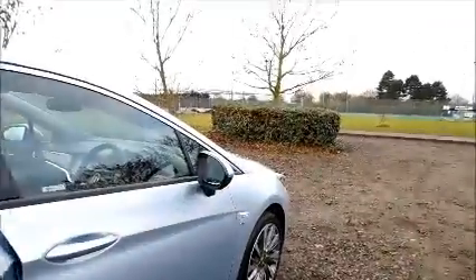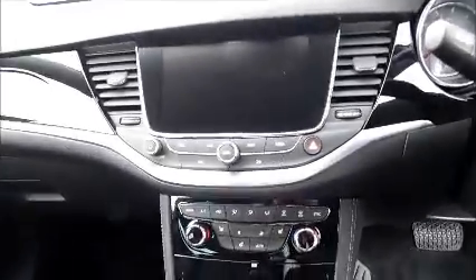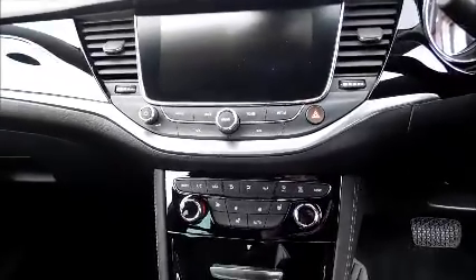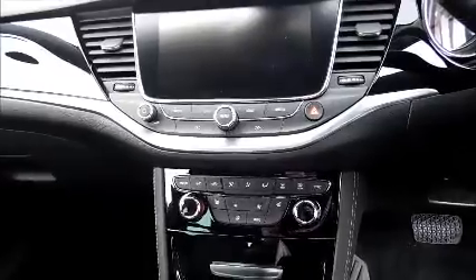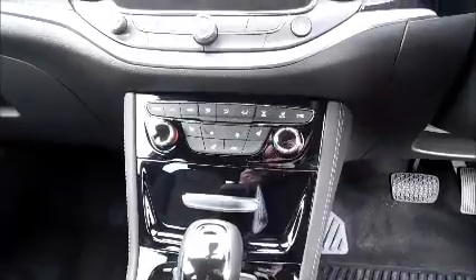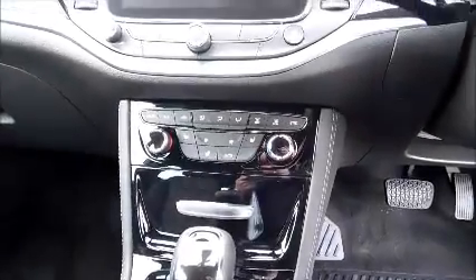Leather interior, isofix, storage, stereo and media, satellite navigation, Bluetooth, heated seats, heated steering wheel, and air conditioning.